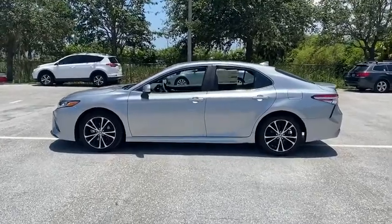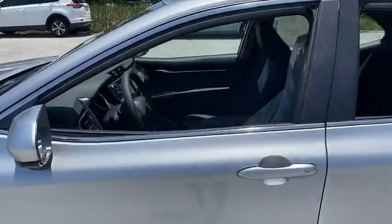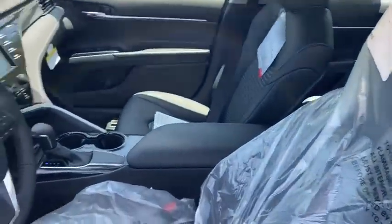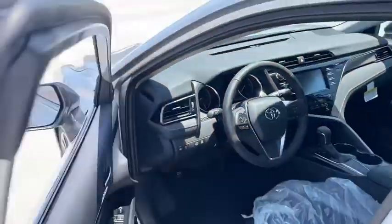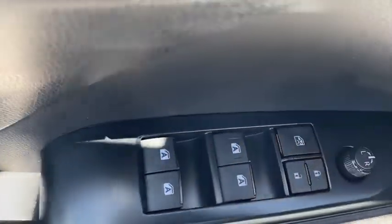Rear window defroster, power windows, electronic stability control, overhead console, brake assist, panic alarm, remote keyless entry, tachometer, power driver's seat, front bucket seats, front reading lamps, driver vanity mirror.